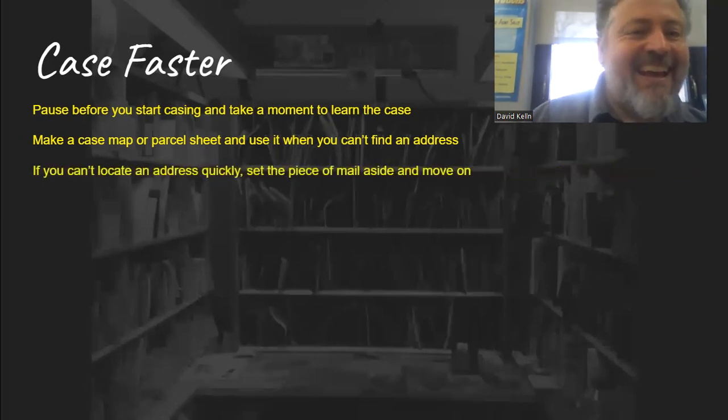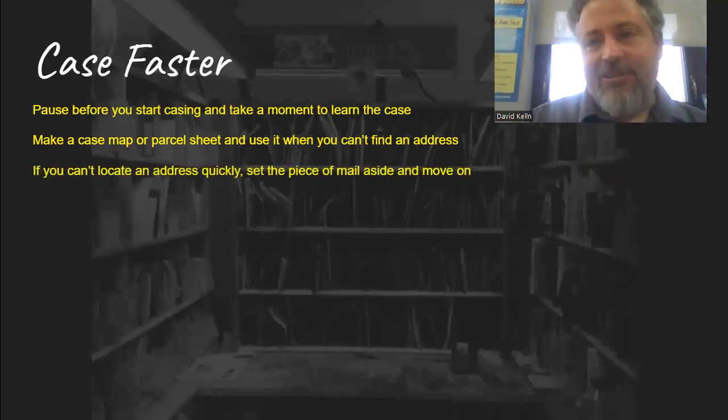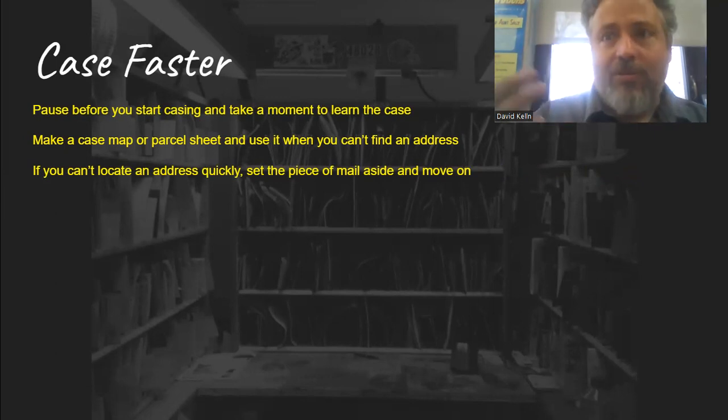If you can't locate an address quickly, just set the piece of mail down. You're looking all over, you can't find it, you think it should be there but it's not — just set it down. The address on the letter could be wrong, could be from another route, could be a PO box. It's not worth spending 10 minutes on one piece of mail. You've got too much to do. Set it aside — maybe you'll come across it later. You can always take it along with you; if you come across that address on the street, you can put it on. It's not worth searching for it forever at your case.